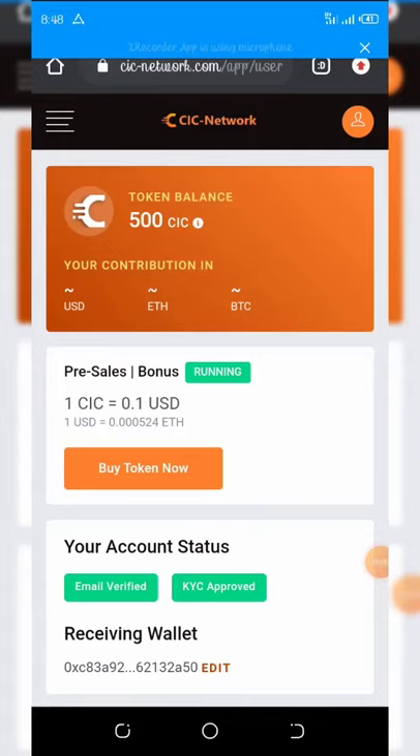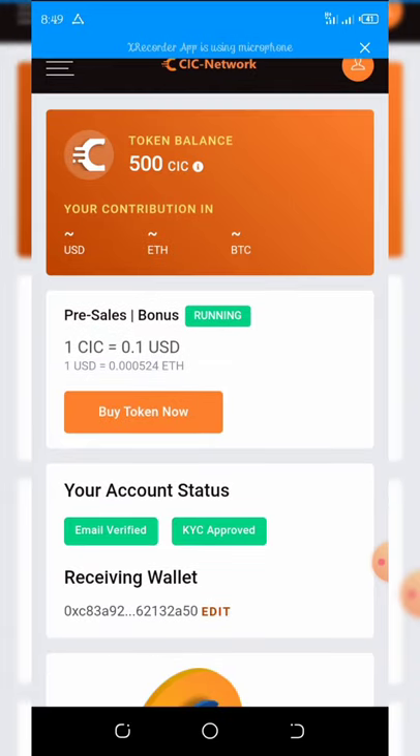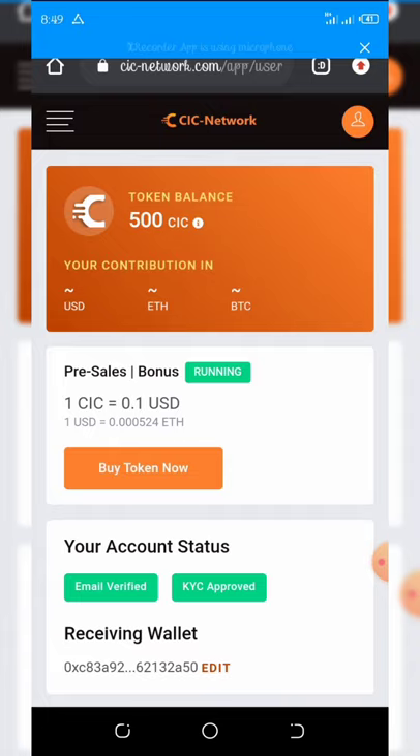I can't believe this — I got another airdrop, guys! A super legit airdrop. As you can see from my dashboard, I have earned 500 CRC tokens. The price right here shows one CIC token is equivalent to 10 cents, and one USD is equal to 0.000524 Ethereum. This is so amazing, guys!